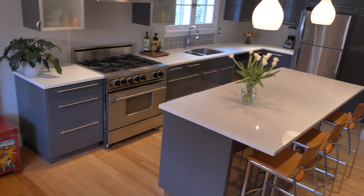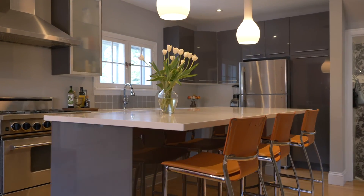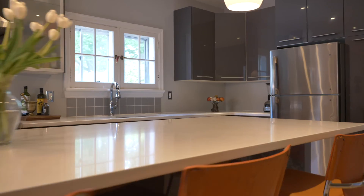The large open concept kitchen and dining room is the heart of the home. There's a large island with quartz countertops, room for bar stools and plenty of prep space for the gourmet in your family.